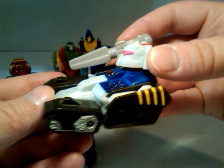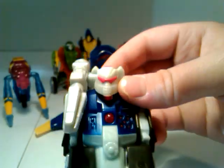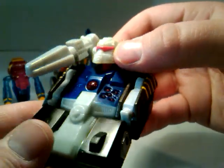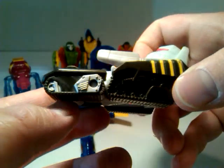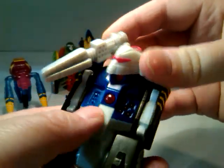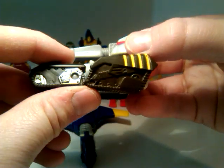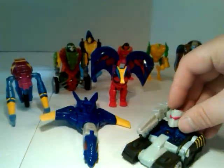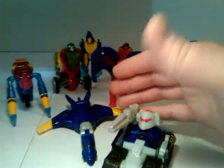Next we have Tankor. Tankor's got some nice translucent plastics. There's the Vehicon symbol too. He's got a red paint app for his visor, yellow paint apps for the lines on the sides of his treads, a silver paint app on the inside of his tread, and a dark blue paint app all across his chest. In tank mode he would roll around. Like I said before, he was Rhinox. He could look around, and had a gun — actually a cannon — that would go up and down.